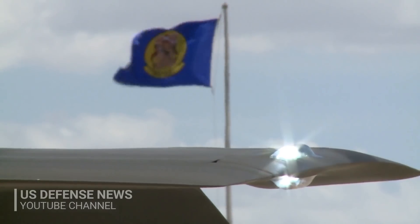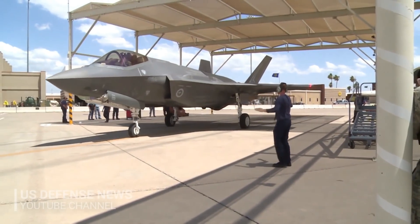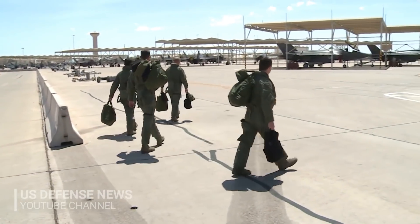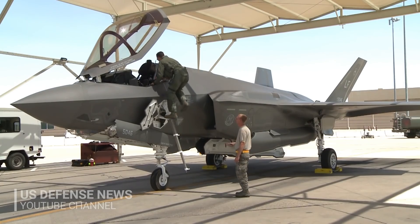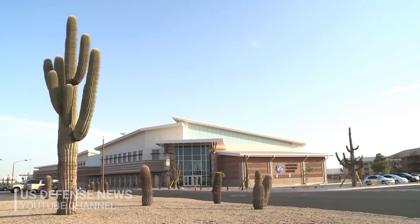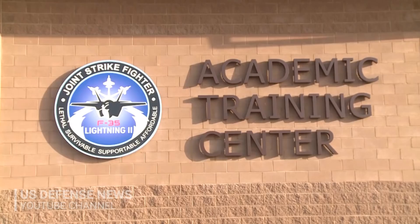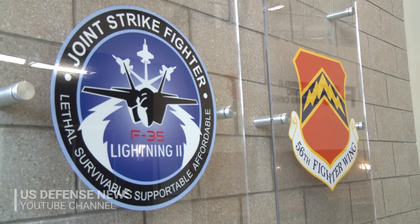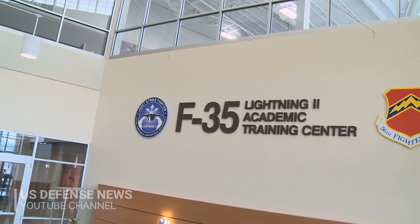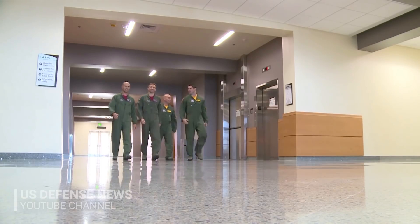The helmets are bespoke — custom-fitted to each pilot. Without this precise fit, the symbology wouldn't line up properly, making it difficult to target objects on the ground or in the air. So it's very critical that the helmet is fit specifically to each individual pilot.